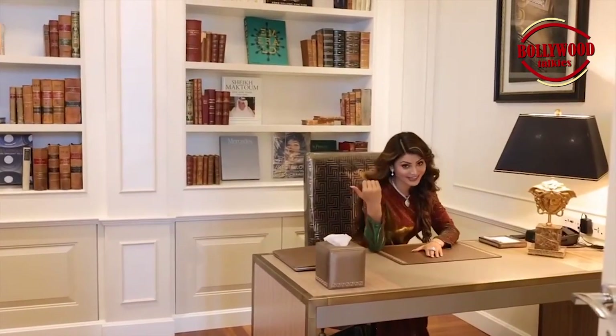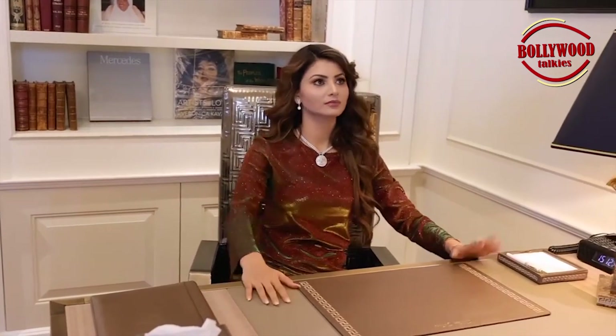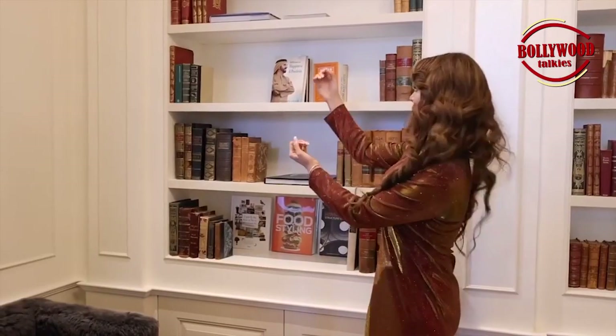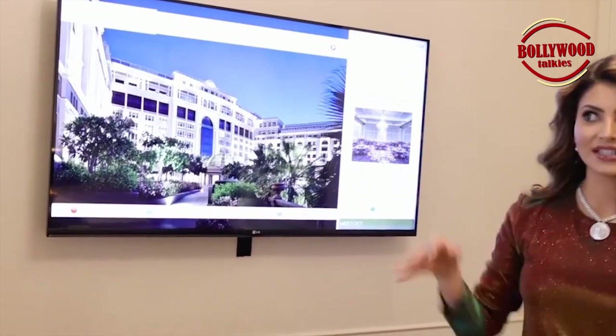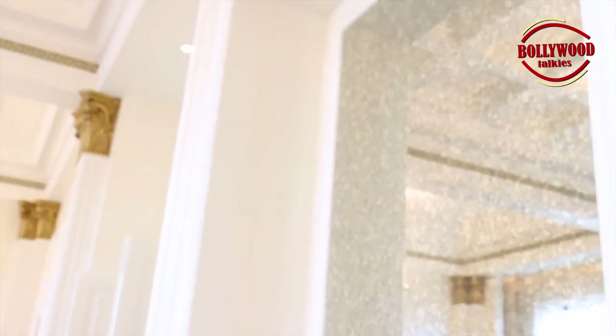So guys, this is basically the starting area where I'll send my notes or whenever I have to prepare something — do something really substantial — that's when I sit here. It's perfect for all the studies. You can see all the books. And we also have a TV set here — we have one TV set outside and one here, so if we get bored studying we can just watch.